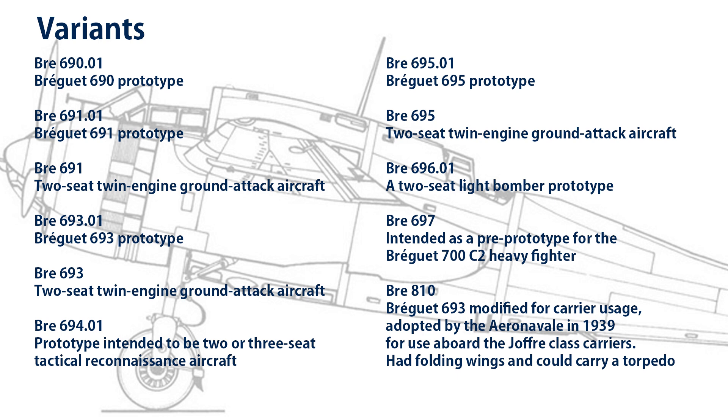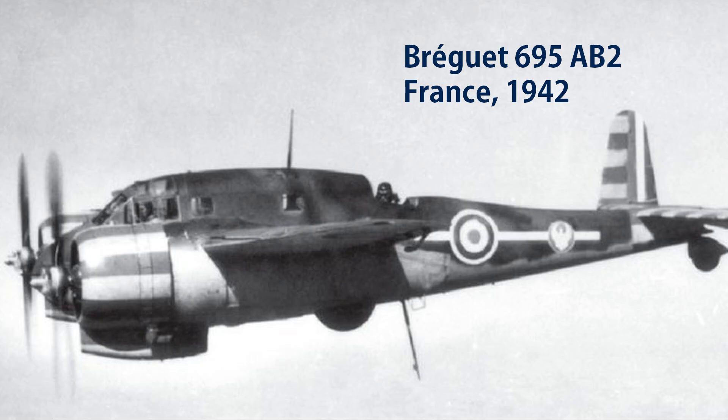Lack of sufficient aircraft engines was the biggest headache for French aviation in the months leading up to World War II. In desperation, the Air Ministry asked Breguet and every other aircraft manufacturer in France to modify their planes to use any engine they could find, even if it meant strapping on British or American engines. This led to the Breguet 690 No. 1 being fitted with two American-made Pratt & Whitney SB4G Twin Wasp 14-cylinder radial engines, each putting out 825 horsepower, and subsequently being re-designated as the Breguet 695.